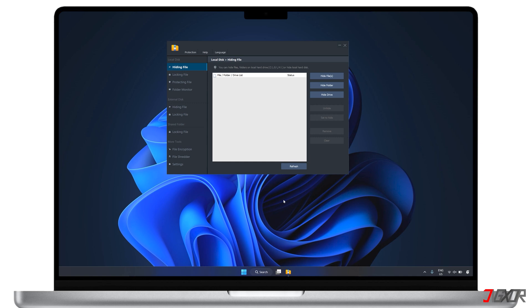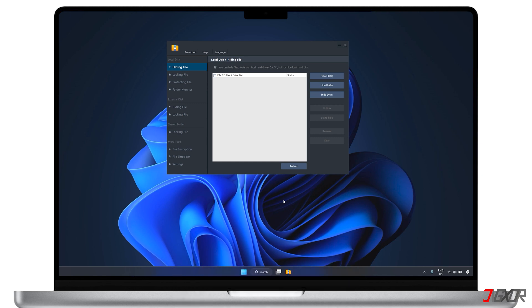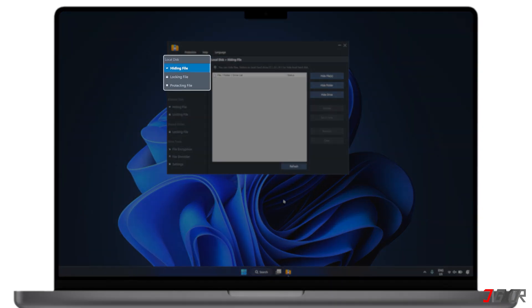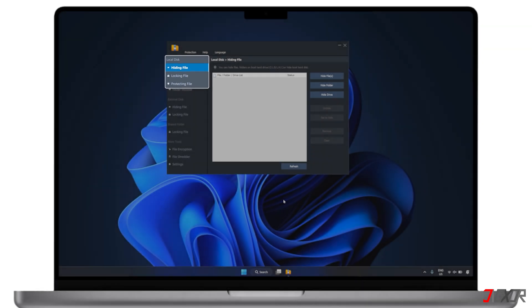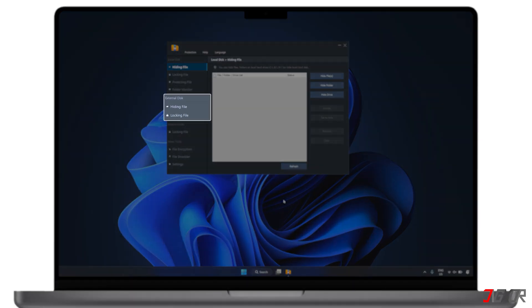You can download it for free using my link below and even get a discount on your subscription to try out all the features. Once you have installed the software, the first step is to find out where your files are located. If they're on your computer's hard drive, use the options under local disk to hide, lock, or protect them. For files on a USB or external hard drive, select the options under external disk instead.